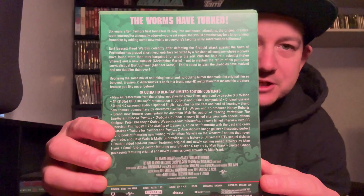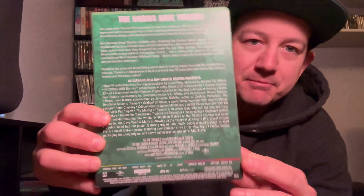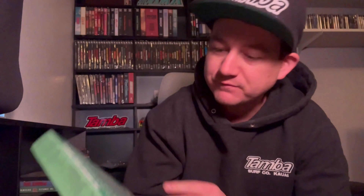Let me show the back here. Just a typical Arrow 4K release — limited box set. It doesn't even have to be 4K; you can see all of the bonus features here, and there are a few new ones. There's a brand new feature commentary by Jonathan Melville, who's the author of Seeking Perfection: The Unofficial Guide to Tremors. A newly filmed interview with special effects designer Peter Chesney. Critical Need to Know Information — a newly filmed interview with CG supervisor Phil Tippett. Everything else doesn't look to be new, but it's got the making of Tremors 2, an on-set feature with cast and crew, true outtakes, trailers, and an image gallery. There's a big booklet. This is presented in Dolby Vision HDR10 compatible, just the DTS-HD audio mix. And it does have the normal poster and stuff.